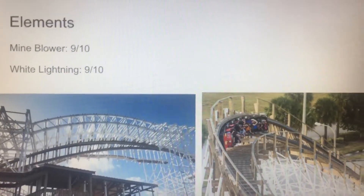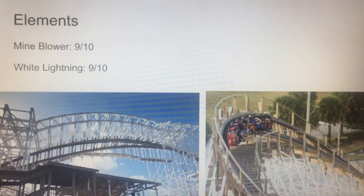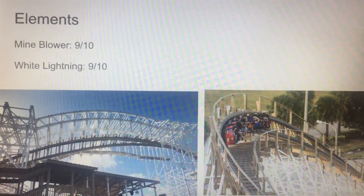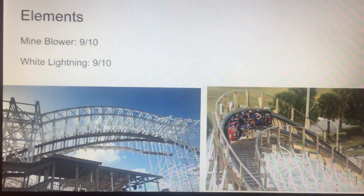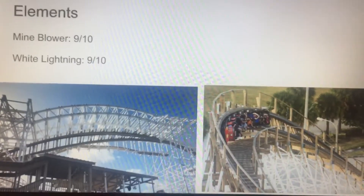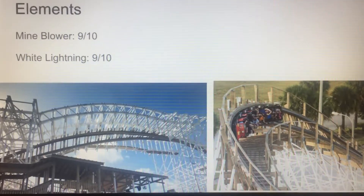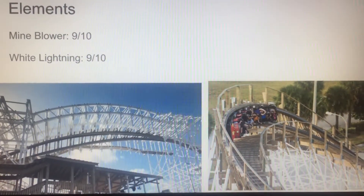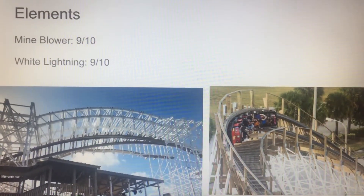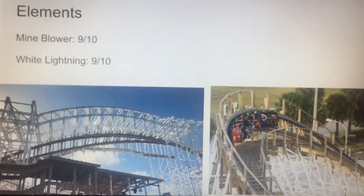Let's move on to Elements — and I'm doing Elements rather than separate airtime or inversions categories, because Mind Blower has inversions and I feel it'd just be unfair to review them in different categories. Mind Blower's getting a 9, because it has a fantastic inversion — that 0G roll — which is pretty cool. I really love that element, and the overbank curves are really nice, the airtime is crazy, with some pretty legit ejector airtime.